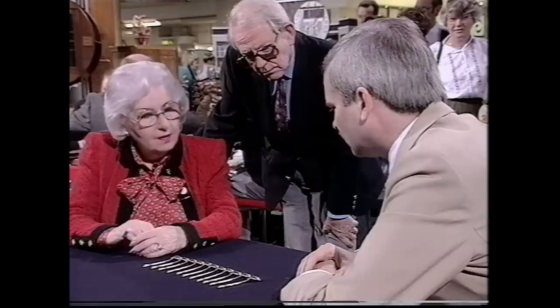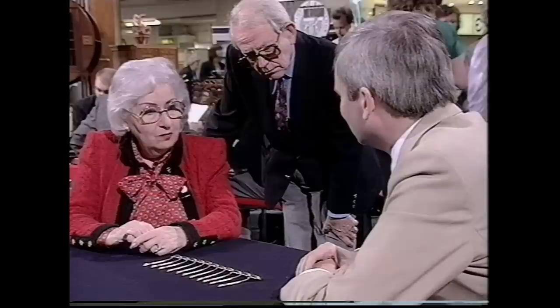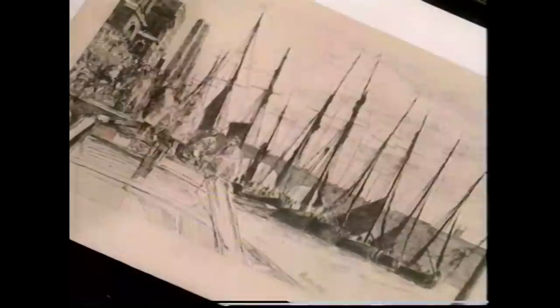The owner has no idea of their value. As a complete set they might have fetched £1,000 to £1,200, but with one missing, £800 to £900 is more realistic. Not bad at all.